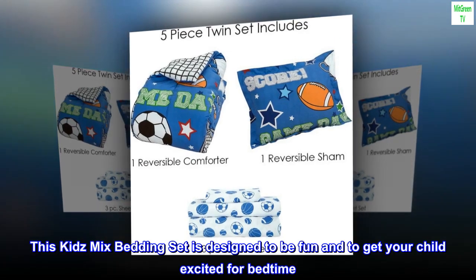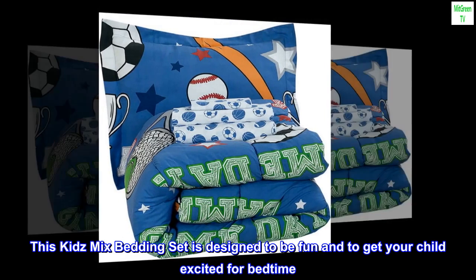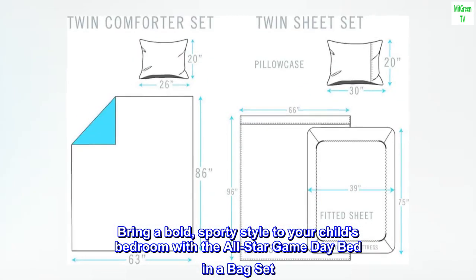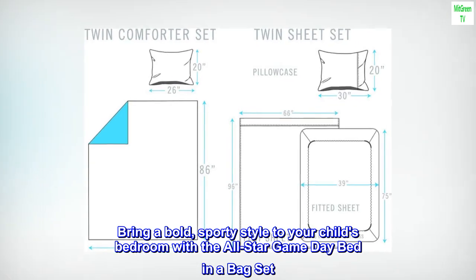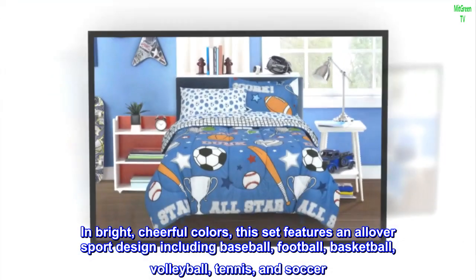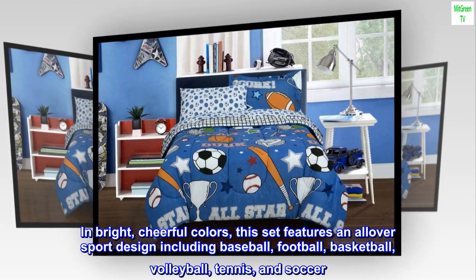This kids mix bedding set is designed to be fun and to get your child excited for bedtime. Bring a bold, sporty style to your child's bedroom with the all-star game day bed in a bag set. In bright, cheerful colors, this set features an all-over sport design including baseball, football, basketball, volleyball, tennis, and soccer.